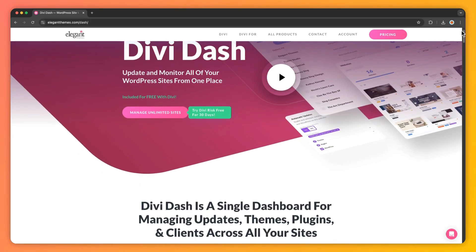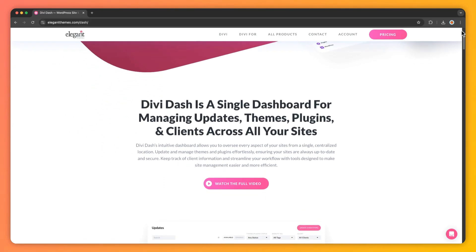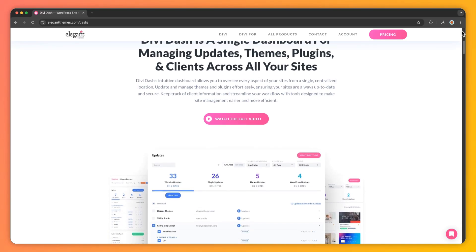So now you know how often to update — let's talk about the tools that make maintenance easy, and that is Divi Dash. Divi Dash is an all-in-one site management tool that simplifies website maintenance, and it's perfect for WordPress users.